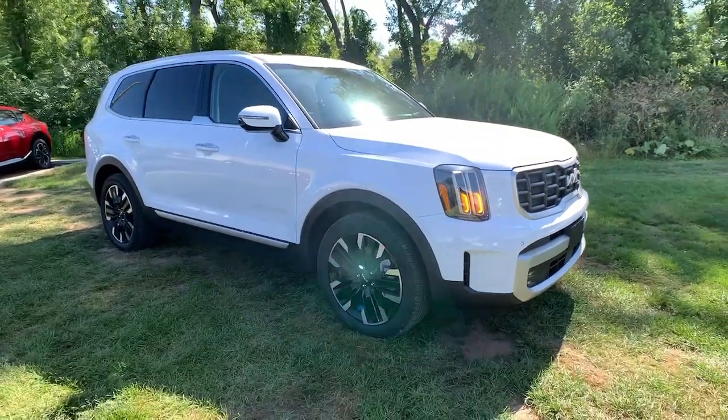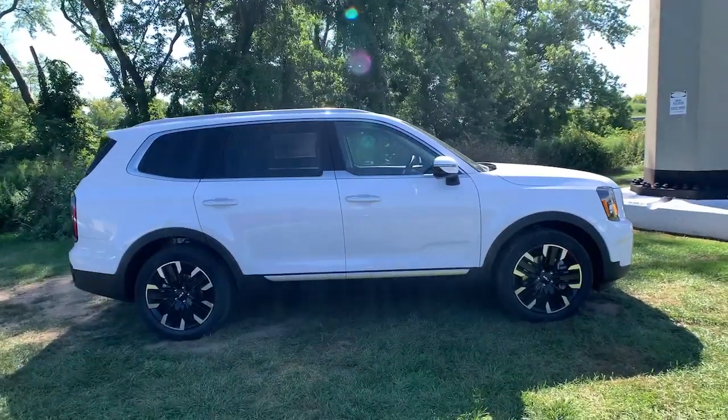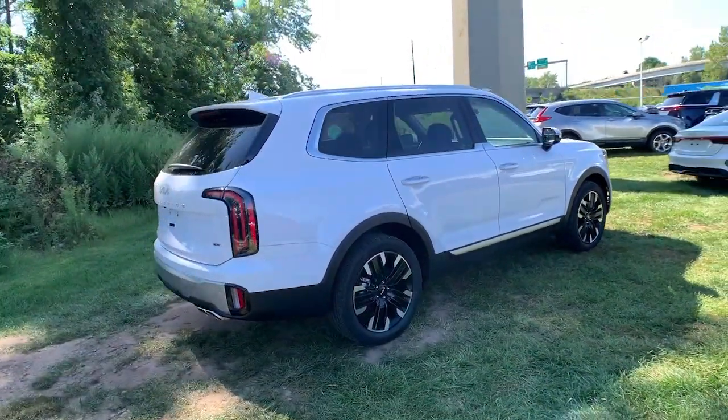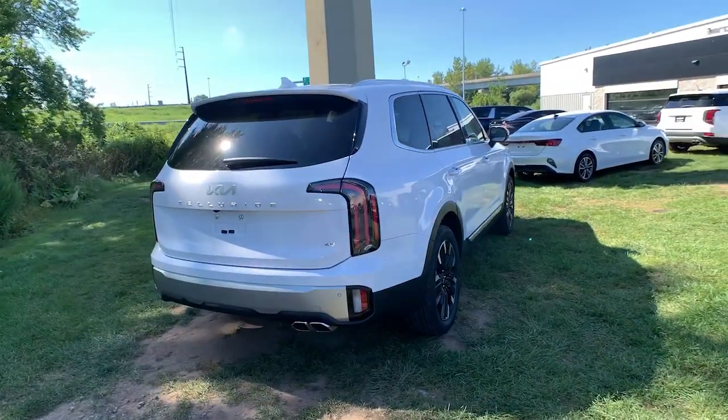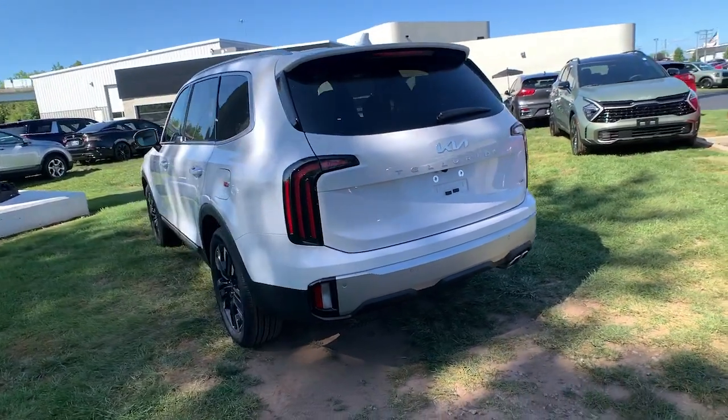Enjoy the view of this 2024 Kia Telluride. Take a closer look at this striking and capable Telluride. This three-row SUV is designed to facilitate your off-road adventures with available all-wheel drive, significant ground clearance, and precise steering.